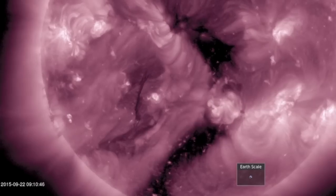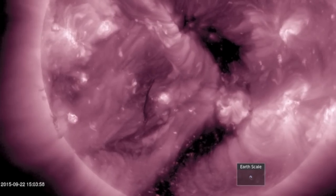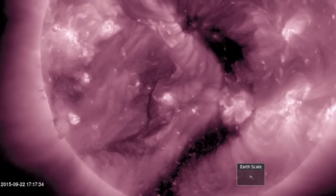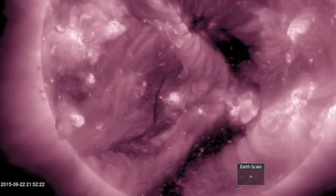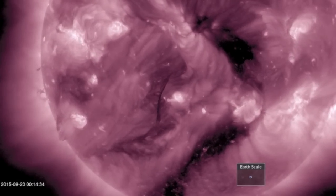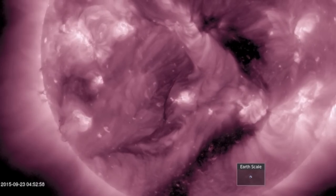First is that coronal hole facing Earth — dark, already having set a solar wind stream our way — and while we anticipate more geomagnetic storms from it, that thin plasma filament behind the coronal hole is in second place as today's top eruption threat. Compare its size to the solar tornadoes coming in behind it.